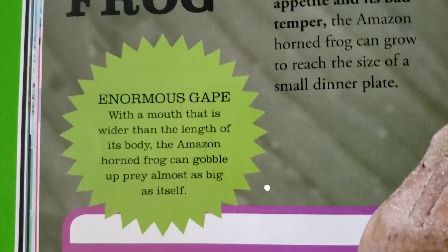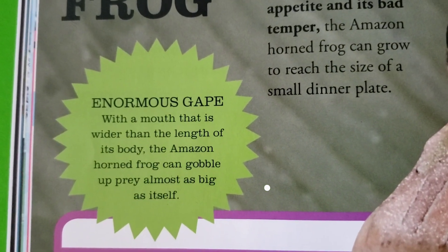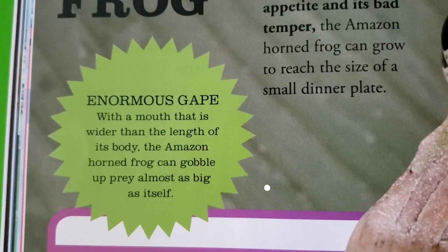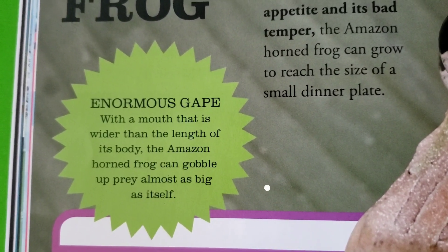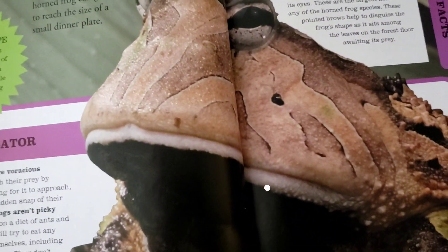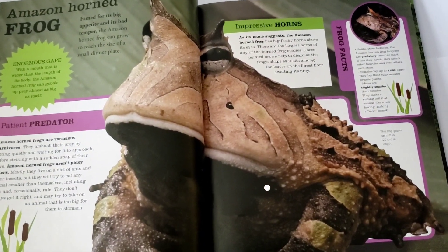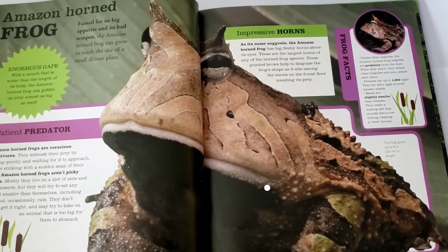We have another fact here: enormous gape. With a mouth that is wider than the length of its body, the Amazon horned frog can gobble up prey almost as big as itself. Here you can see that really big mouth, and it doesn't have a small body, but you can see how that mouth is a lot wider than the rest of the body.